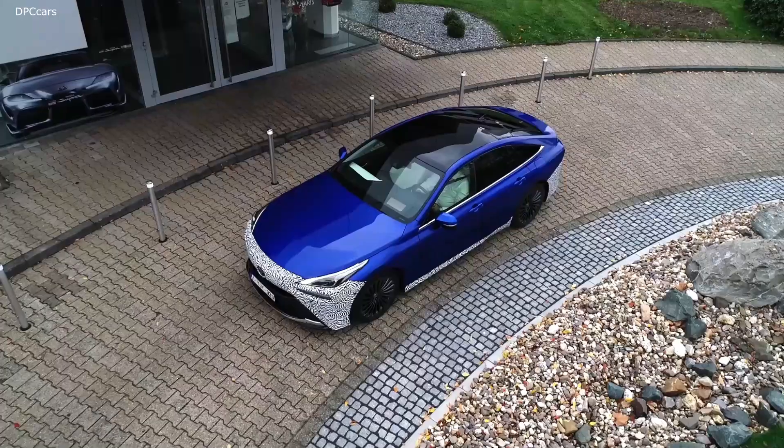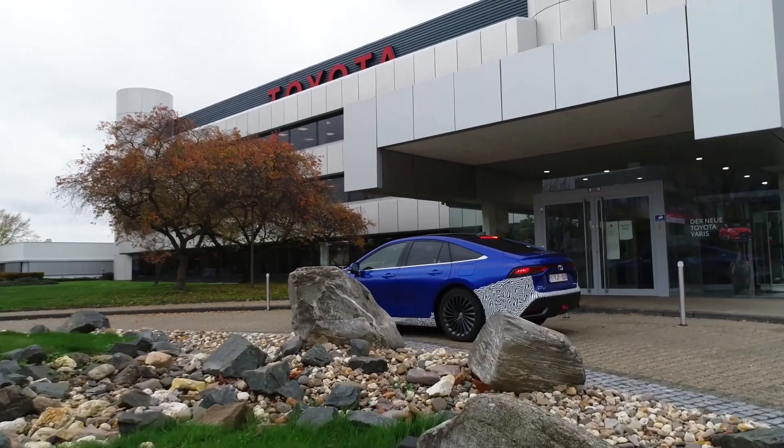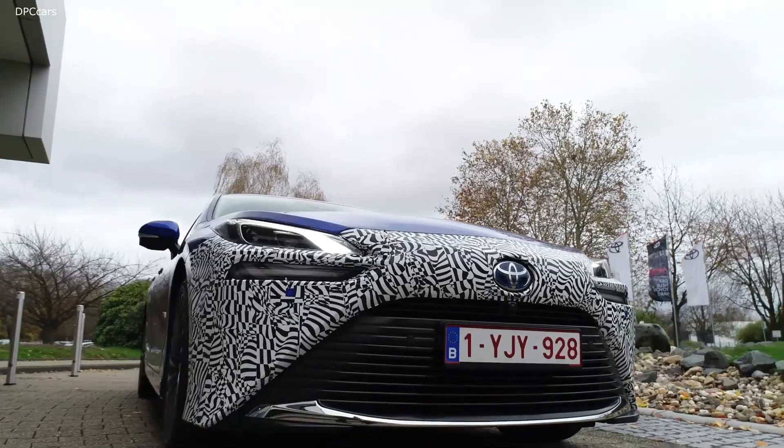As you can see, it's a very good looking car. It drives very well. We now have a longer range and it's basically a reborn of the Mirai.